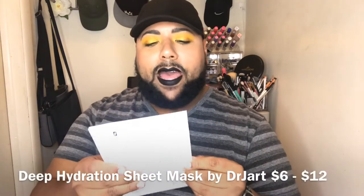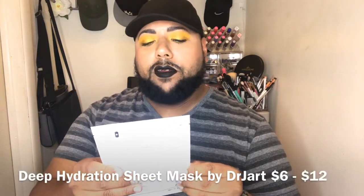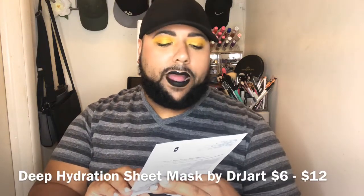We have a sheet mask — a vital hydro solution deep hydration sheet mask from Dr. Jart. It feels like there's a lot of serum in there, so you can get like two uses out of it. You use the mask the first time and then the next time you just use whatever's left from the serum and pack it right on your face. Use a jade roller and roll it right into the skin. The Dr. Jart sheet mask retails for between $6 and $12.